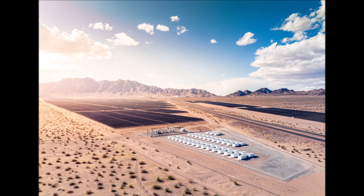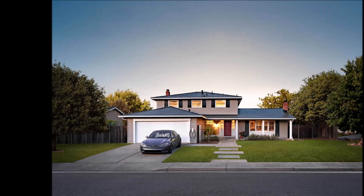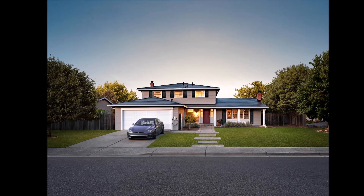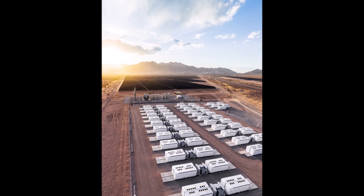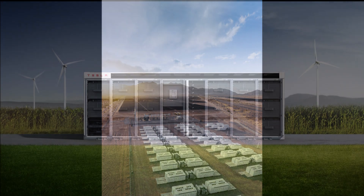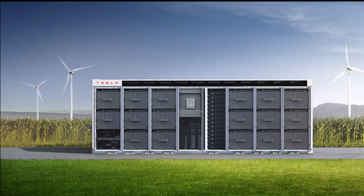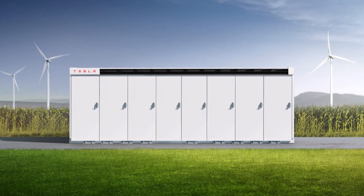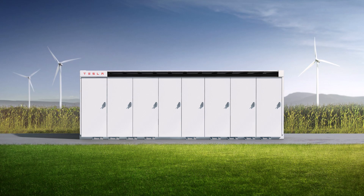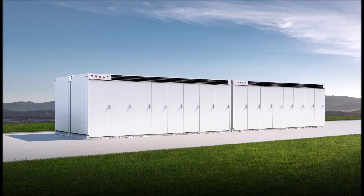He added that pilot programs for some of the new products will be coming in the near future. Tesla's ramp of key consumer-grade energy products like the solar roof, Powerwall, and residential solar has been beset by challenges over the years. However, the company's ramp of its commercial-grade batteries like the Megapack appears to be accelerating really well.